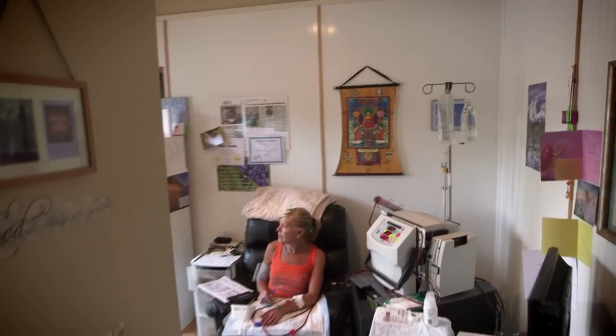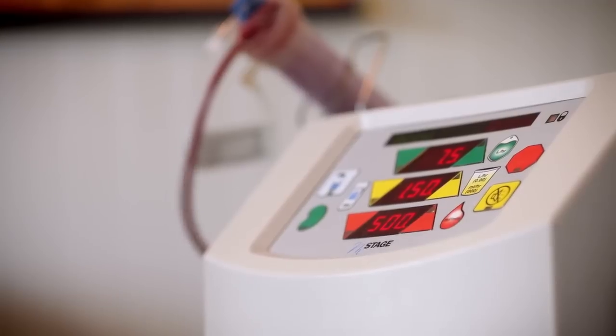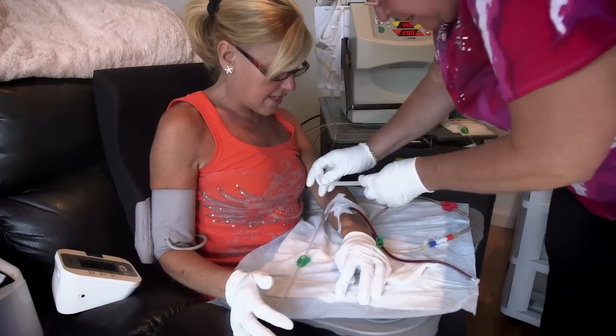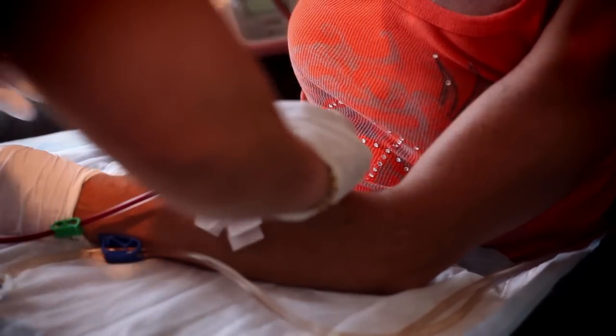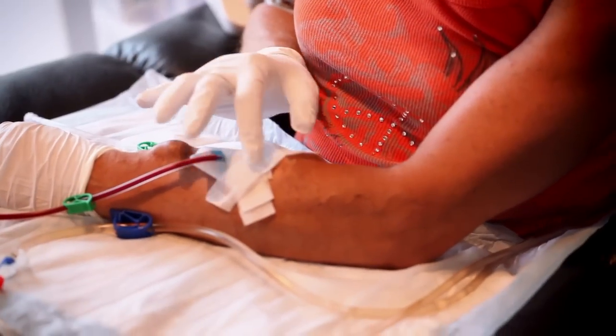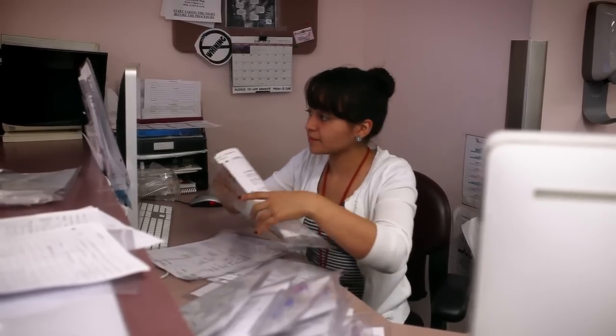Hemodialysis can be done at home or in a dialysis center. To do hemodialysis at home, you'll need to set up your home for the machine and other equipment. You'll also need a care partner to help you, and room for supplies. This is usually a family member or friend, but may also be someone you hire to assist you. You and your care partner will receive special training on how to do your treatment safely. If you do hemodialysis at home, a dialysis center will arrange for the equipment and supplies. They will follow your treatments closely and see you when you come in for your checkups.